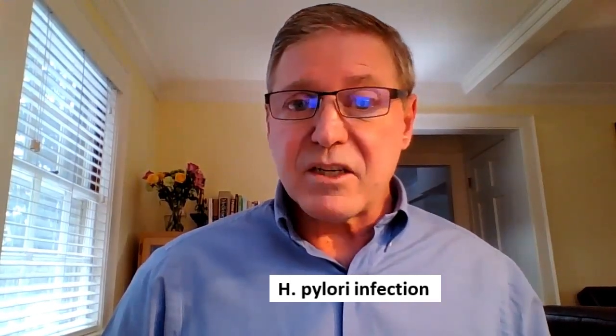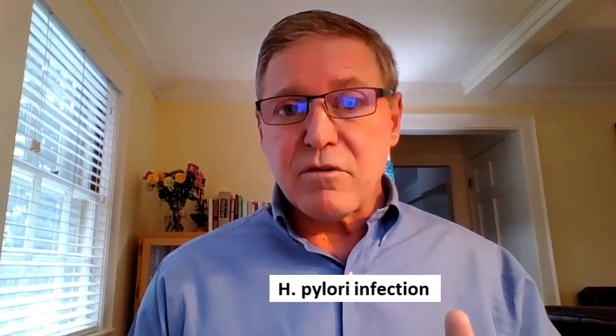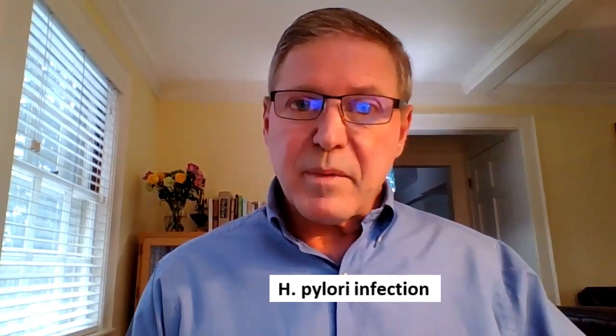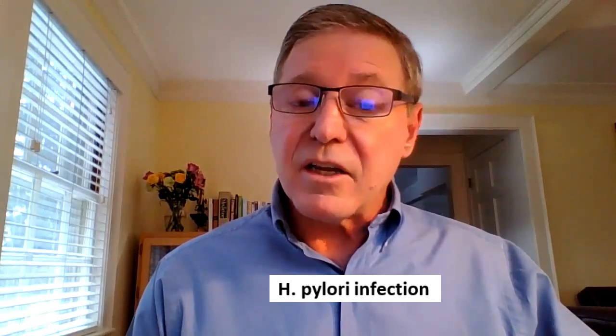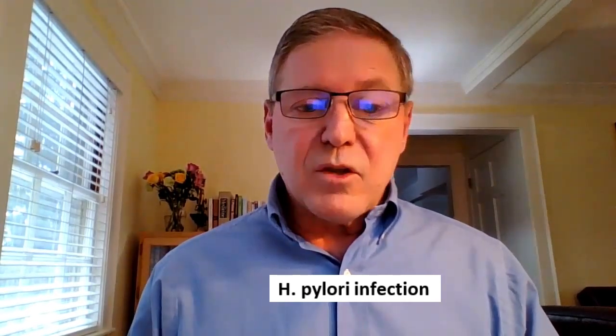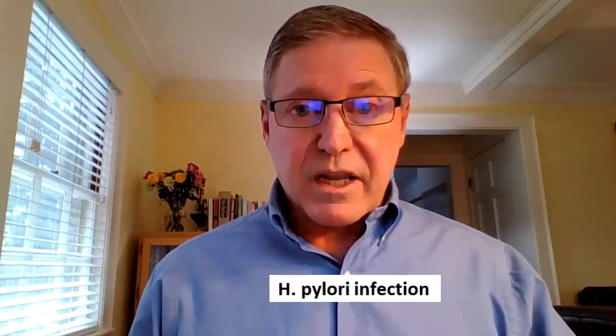Number two: chronic H. pylori infection. This bacteria is shaped like a corkscrew, binds through the mucus, and sticks to the lining of your stomach. Over time it damages the stomach lining, leading to gastritis, and eventually atrophic gastritis — a loss of functionality wherever colonies form — and even ulcers. So you can get low stomach acid from a chronic H. pylori infection.